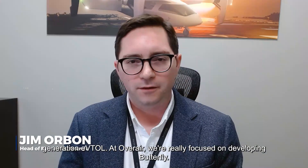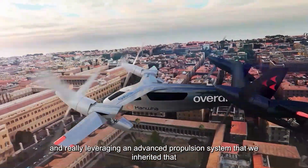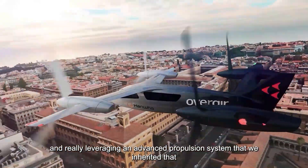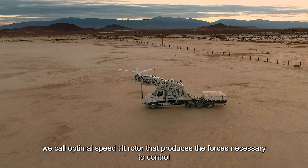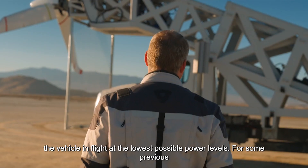At Overair, we're really focused on developing Butterfly. It's a unique vehicle — it's the largest eVTOL currently in development, with five passengers and a pilot, but really leveraging an advanced propulsion system that we inherited and that we call optimal speed-tail rotor, which produces the forces necessary to control the vehicle in flight at the lowest possible power levels.